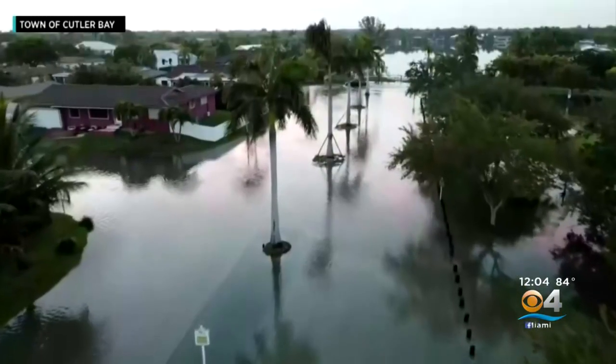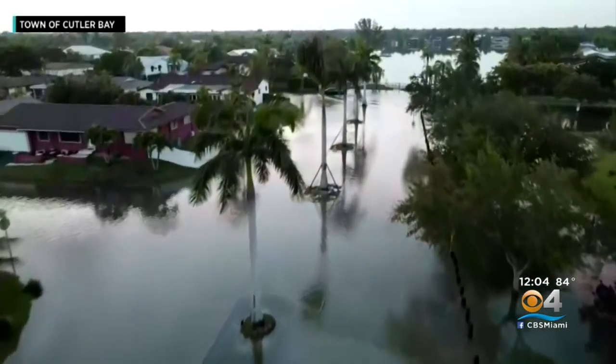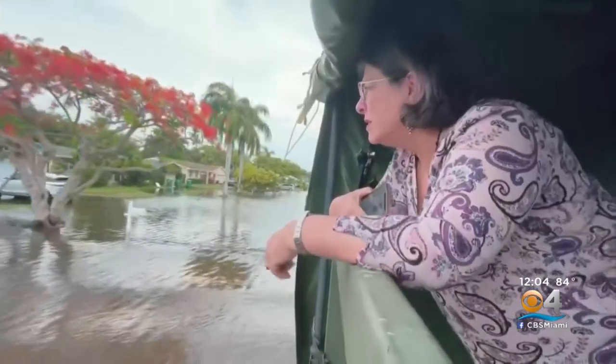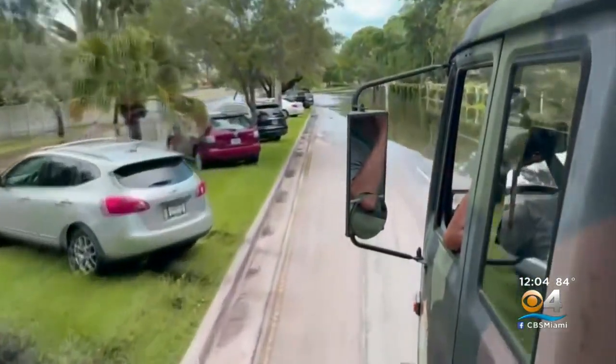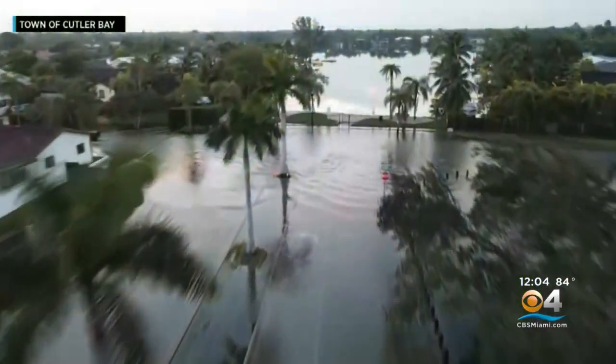Officials say they're going to continue to prepare and ask experts what else can be done to get water out of low-lying areas faster. Yesterday, local officials including Miami-Dade County Mayor Daniela Levine Cava toured the hardest-hit areas of Saga Bay to assess what steps will be taken for the next bout of bad weather.